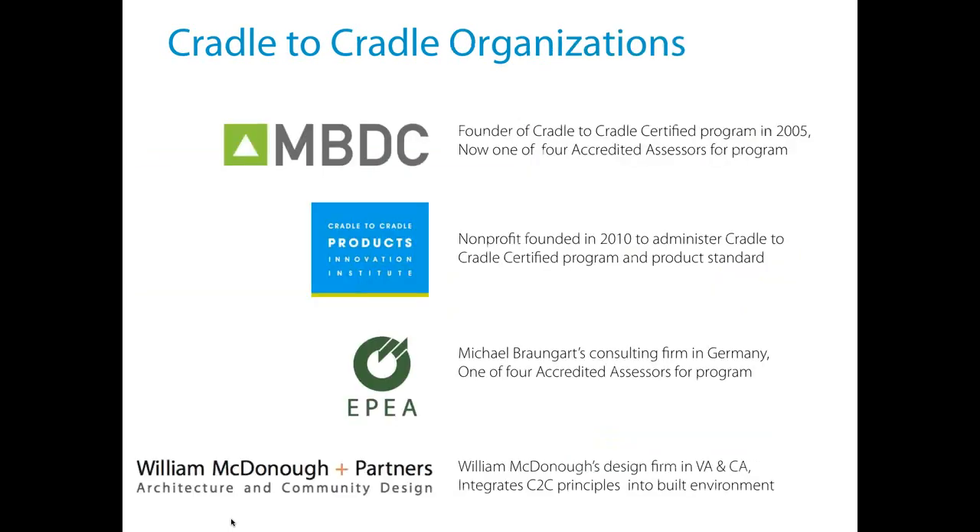The Cradle to Cradle family is quite large. My company's owners are William McDonough and Michael Braungart — co-owners, and co-authors of the book 'Cradle to Cradle' and 'The Upcycle.' McDonough-Braungart Design Chemistry founded the Cradle to Cradle Certified program in 2005. In 2010, the Cradle to Cradle Products Innovation Institute was founded to take over administration of the certification program — similar to the GBCI spinning off from USGBC. They manage all licensing, certification, and the standard itself.